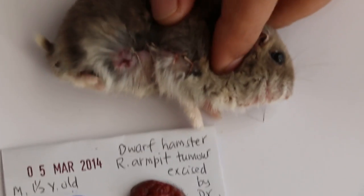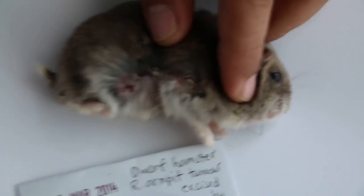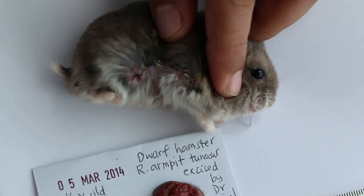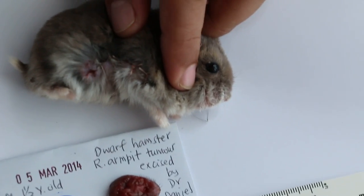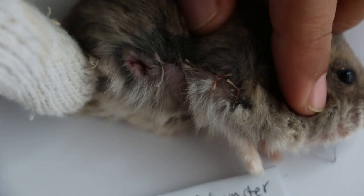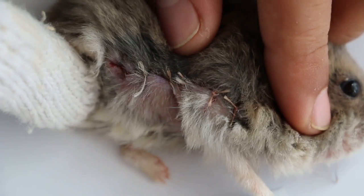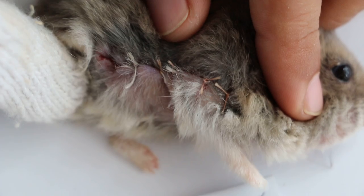The only solution is to cut it out under anesthesia. You can see the stitches using fine 5-0 sutures to stitch up the big hole. You can see the fingers on this side for scale — it looks very big. After surgery, the hamster does not feel so itchy anymore.